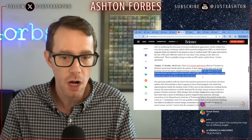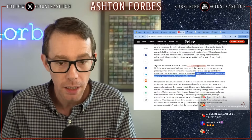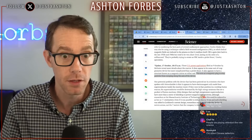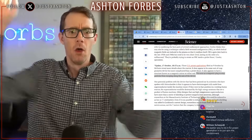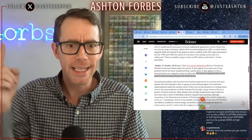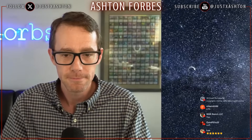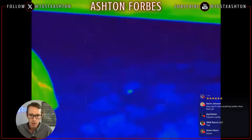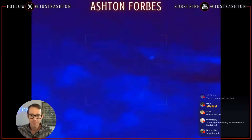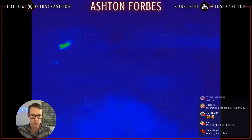It appears to be some sort of cusp geometry device, but more complicated than a picket fence. It also appears to have a structure known as a magnetic mirror on either end, acting as a magnetic plug to stop particles escaping along the axis. That's the proof needed. The orbs are Lockheed Martin's, using this extremely specific fusion configuration.